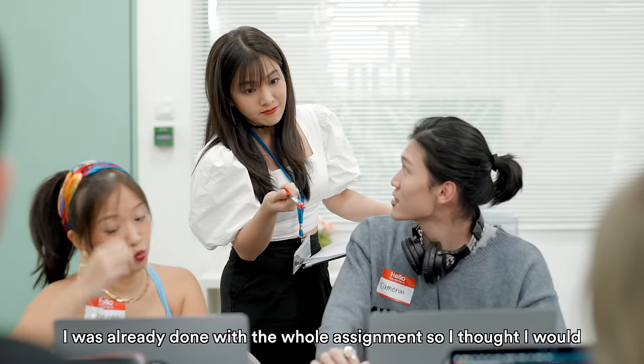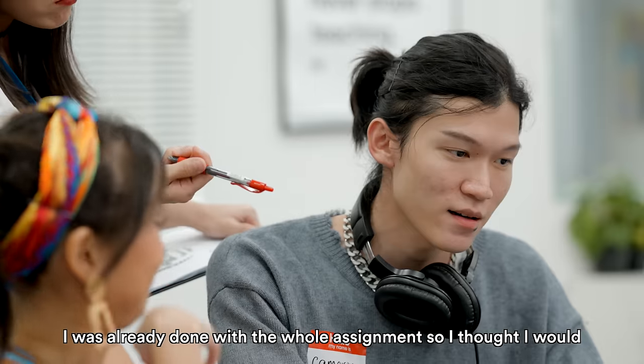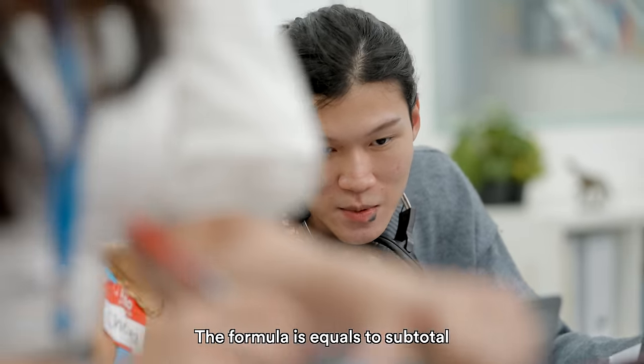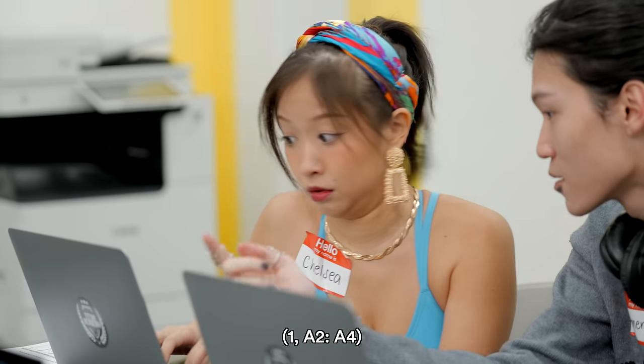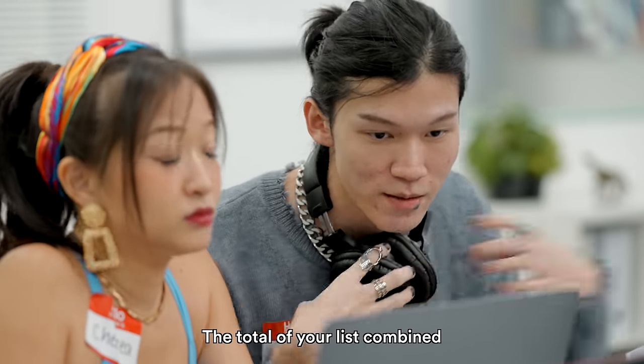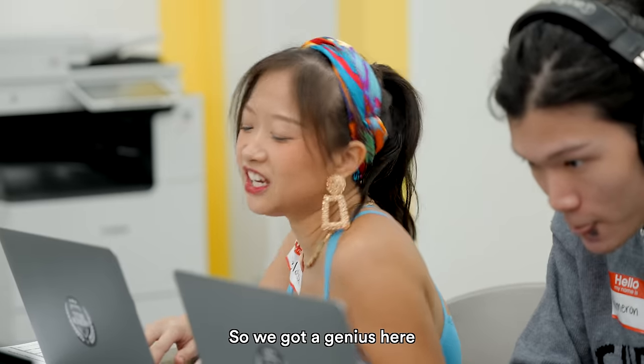My name is Shirley. I was already done with the whole assignment, so I thought I'd play a game just to clear my mind. Sure. Anyway, the formula is equal to SUBTOTAL, open parenthesis, 1, comma, A4, colon, A4, close parenthesis. And that's how you find the total of your list combined. So we got a genius here, huh?